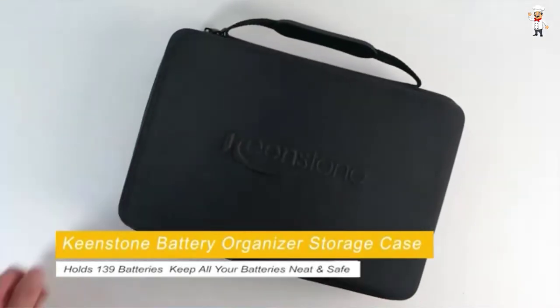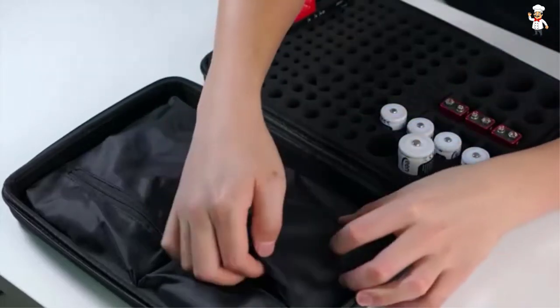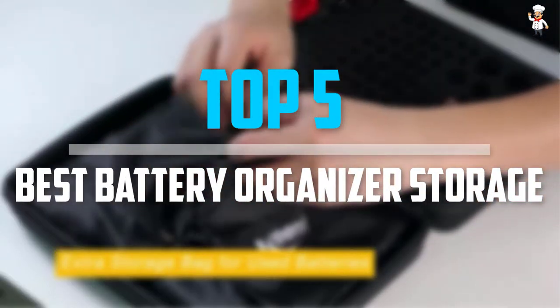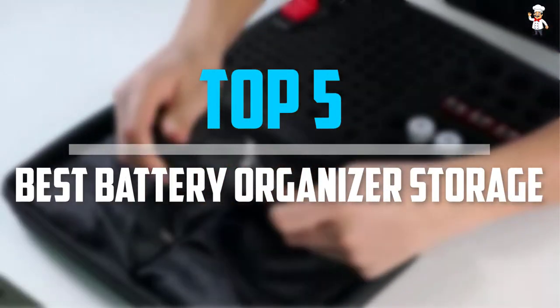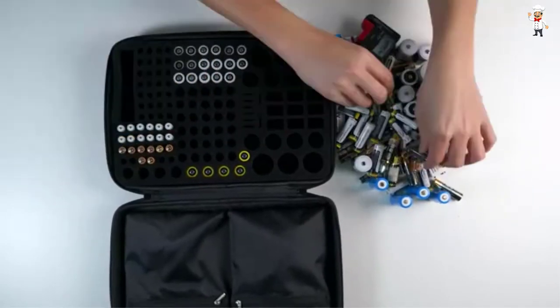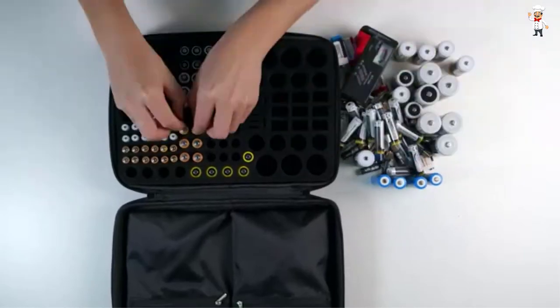Are you looking for the best battery organizer storage in your budget? Well in today's video we break down the top 5 best battery organizer storage that are available on the market. I try to make the list based on their popularity, quality, price, durability, user opinions, and more.